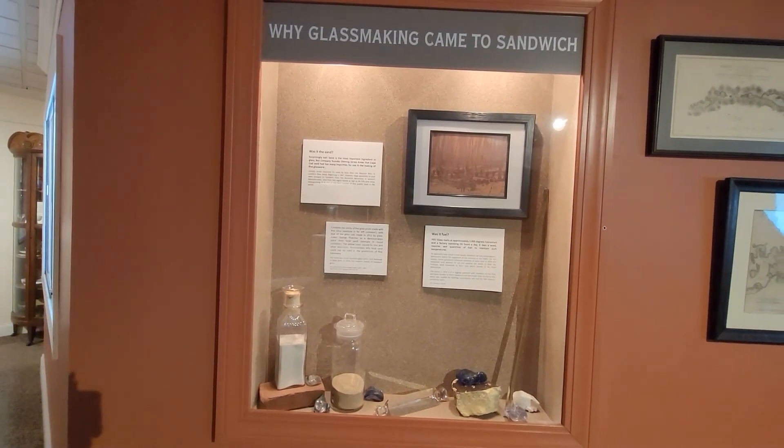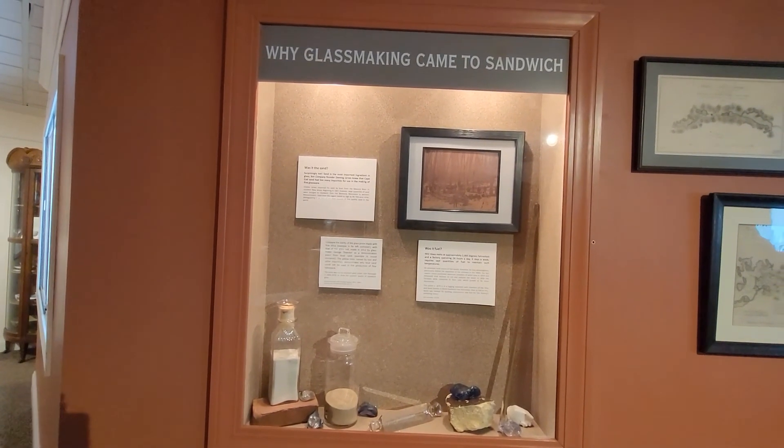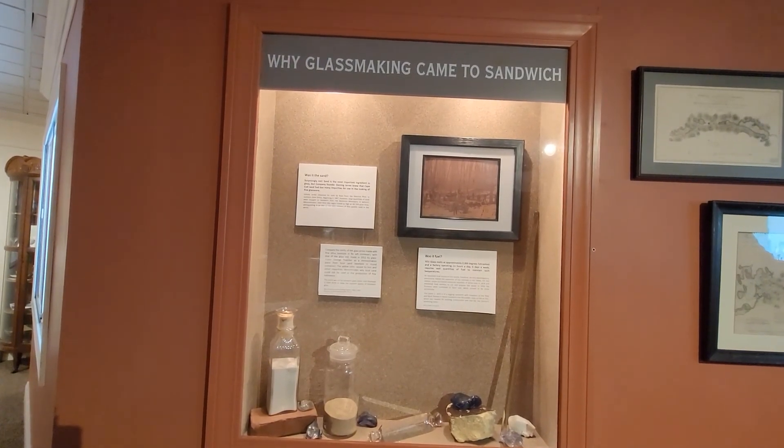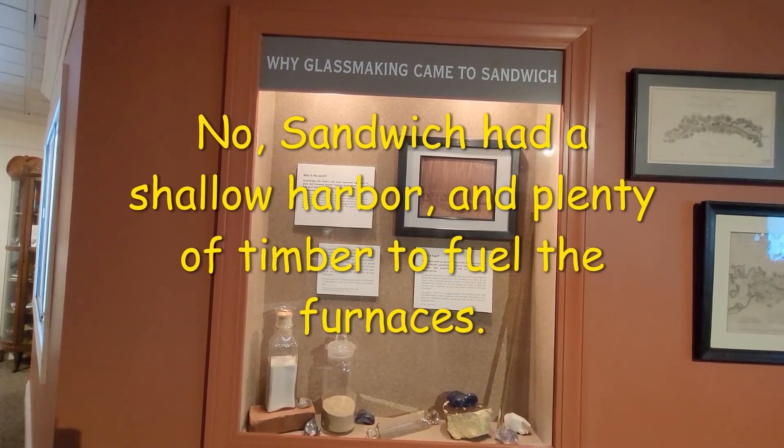Why did glass-making come to Sandwich? I guess because they had a lot of sand.